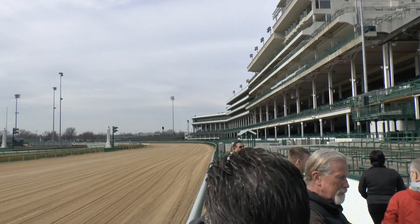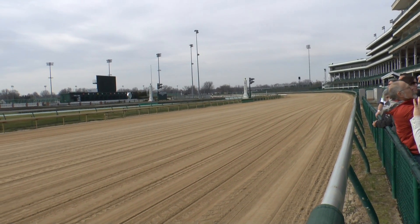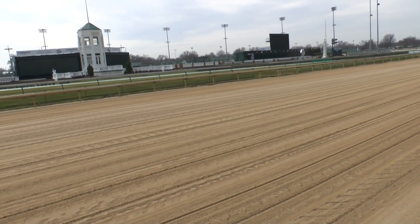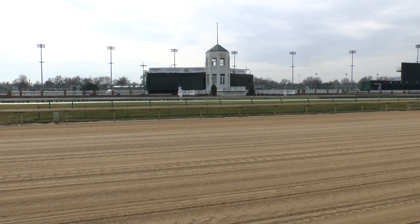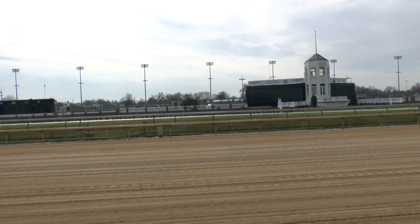Looking across the track, I would like to point out what I think is the most important part of this whole 150-acre complex known as Churchill Downs. Way over there — do you see the low buildings with the green roofs? That's the barn area, that's the back side, the home of our athletes, the thoroughbreds.